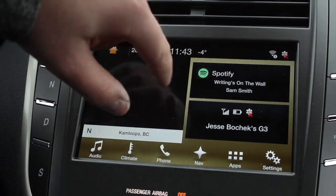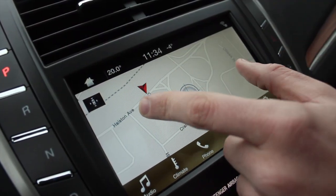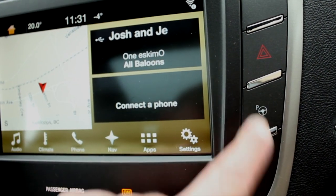In addition to being equipped with the new SYNC 3 infotainment system, the Lincoln we're driving today is also equipped with self-park technology, allowing drivers to parallel park with the push of a button.